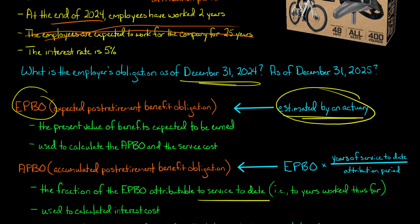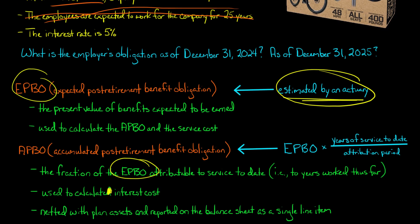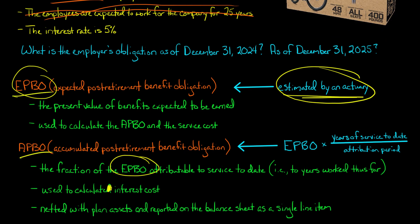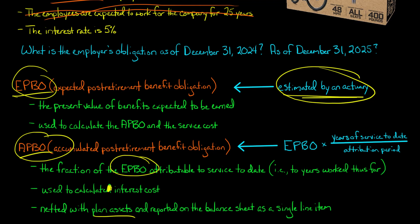So as of December 31st, 2024, the APBO is the fraction of the EPBO attributable to years worked up until that date. The APBO is also used to calculate interest cost, which is relevant for the post-retirement benefit expense calculation. Additionally, the APBO is netted with any plan assets and reported on the balance sheet as a single line item. In this example, the plan is unfunded, so plan assets are zero. The APBO gets netted with plan assets and reported on the balance sheet.